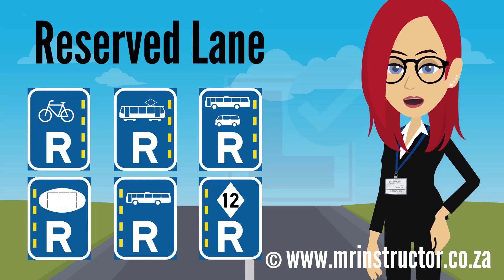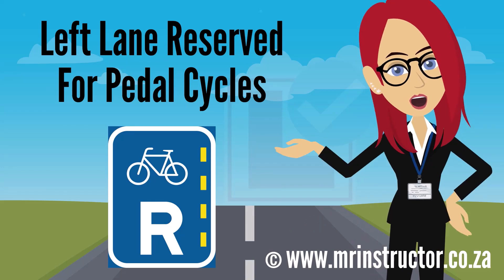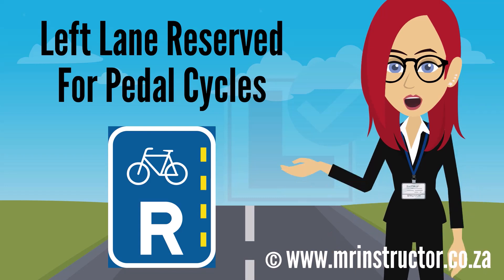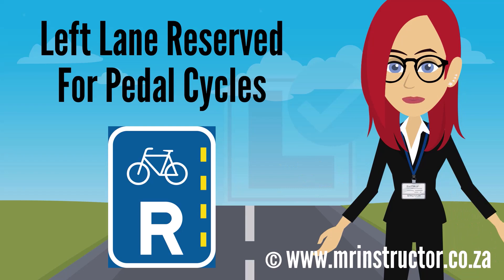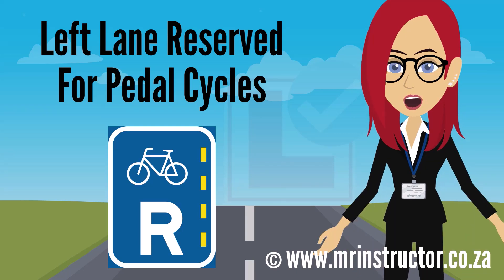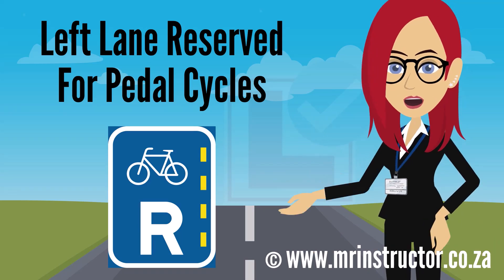This is a lane reservation sign for pedal cycles, found especially in urban areas. The sign indicates that a lane on the left-hand side is reserved for exclusive use by pedal cycles. If you are riding a pedal cycle, you may use the designated lane but are not compelled to, and may use another part of the road. If you are not riding a pedal cycle, you may not use the designated pedal cycle lane at all.